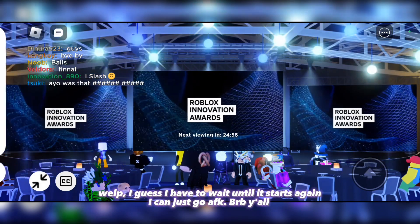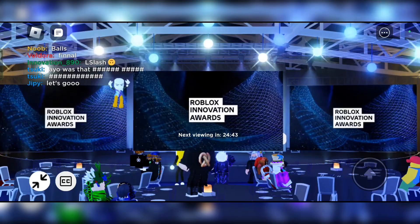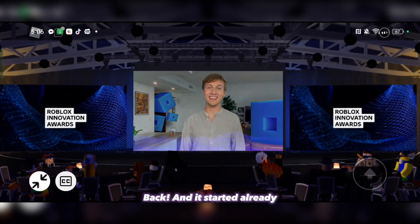Well, I guess I have to wait until it starts again. I can just go AFK. Back and it started already!